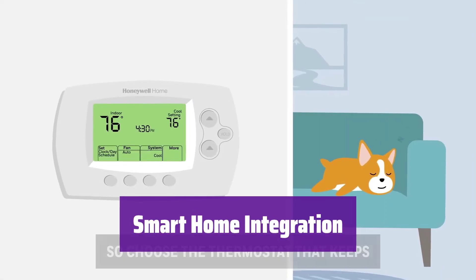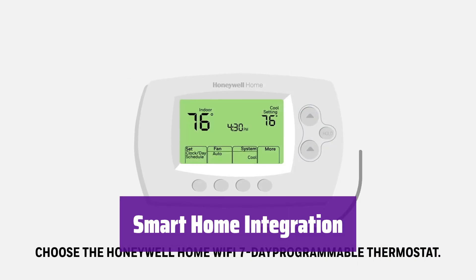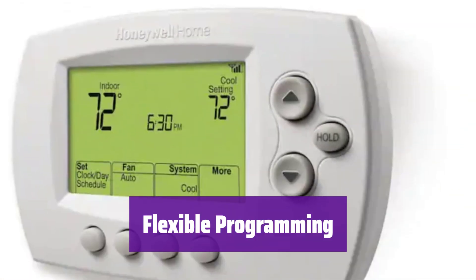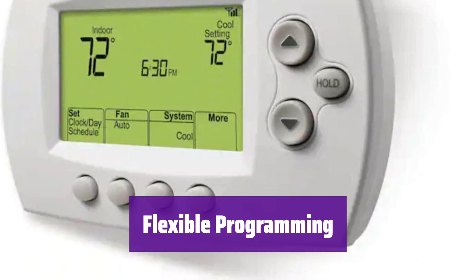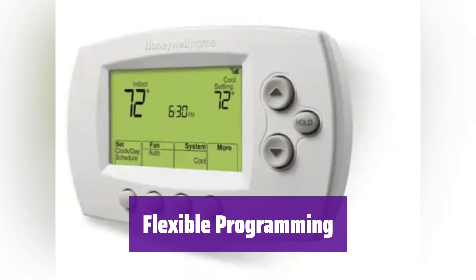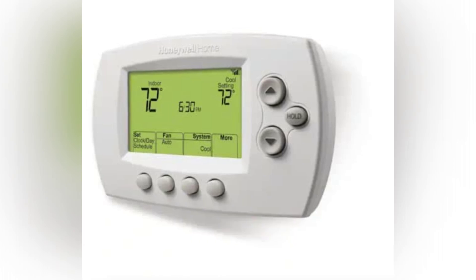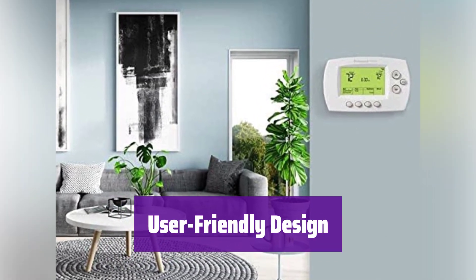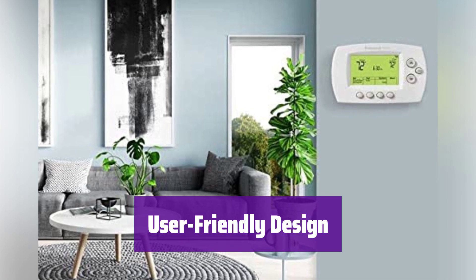It seamlessly integrates with popular smart home assistants like Alexa, Google Assistant, and Cortana for ultimate convenience. With 7-day, 4-period, per-day programming, it adapts to your busy lifestyle — customize your comfort settings to match your schedule. Enjoy its large, backlit display and intuitive controls; operating it is simple and straightforward.